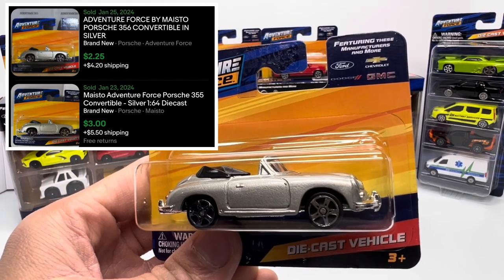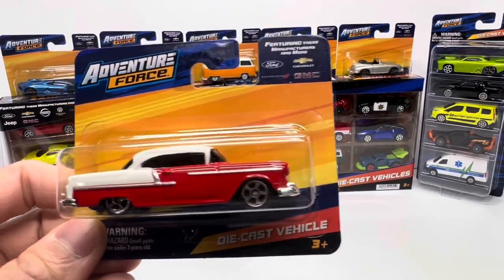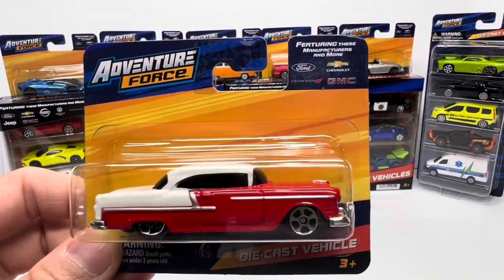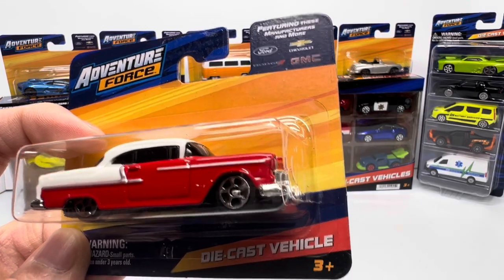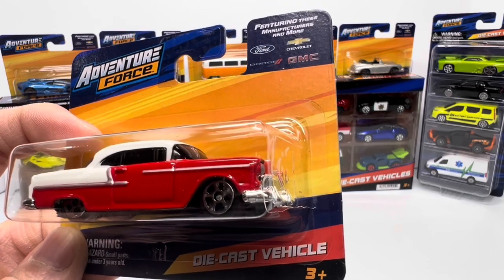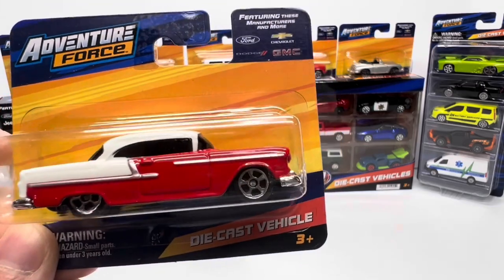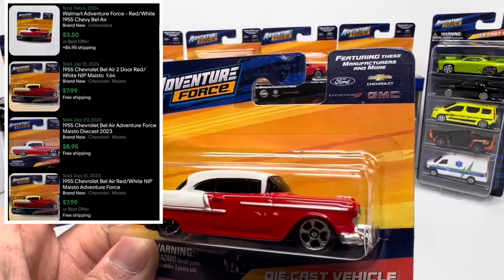Secondary market on the Porsche is sitting at about three dollars, so from an investment standpoint it's triple your money. Adventure Force is clearly following all the latest trends for Hot Wheels — they even have a '55 Bel-Air. Not a gasser, but who knows, I'm sure that's probably in the works. The secondary market on the '55 Bel-Air is going for about five dollars.